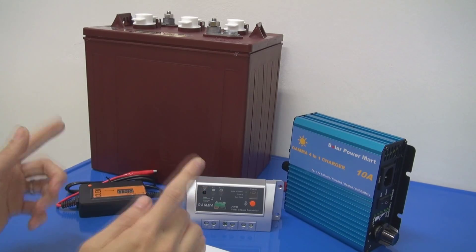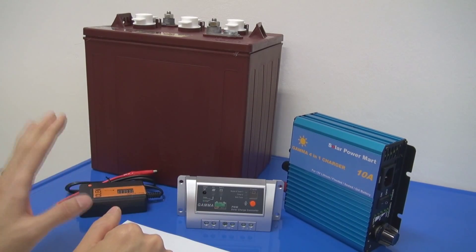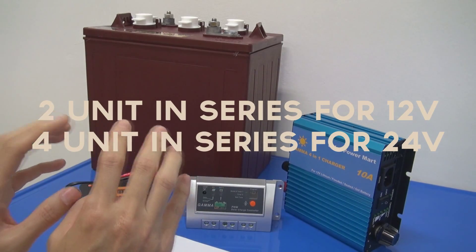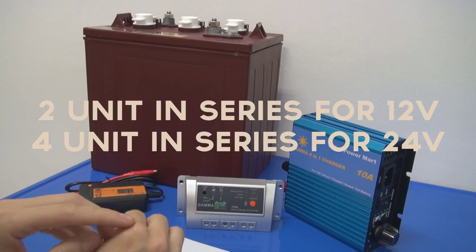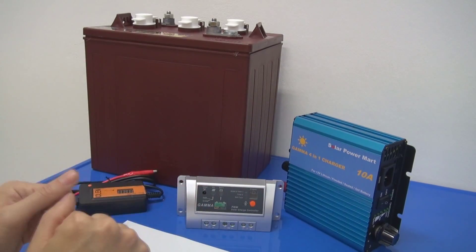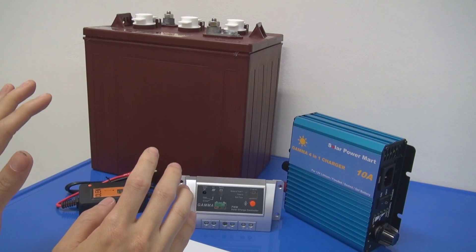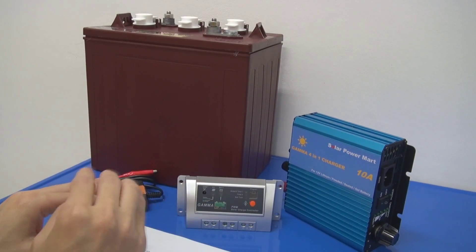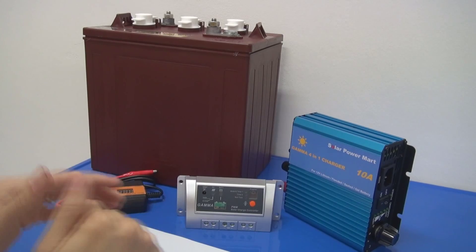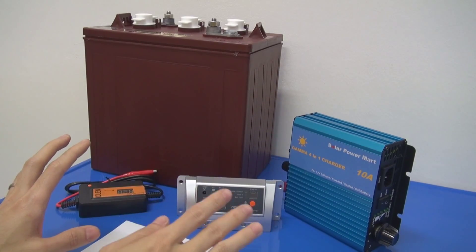Compared to the first video's SLA at 100AH 12V, this Trojan T105 is 225AH at 6V. For a 12V solar system you need two pieces — 6V plus 6V gives you 225AH at 12V. For a 24V system you need four pieces. And the price of a flooded battery is always cheaper than an SLA battery.